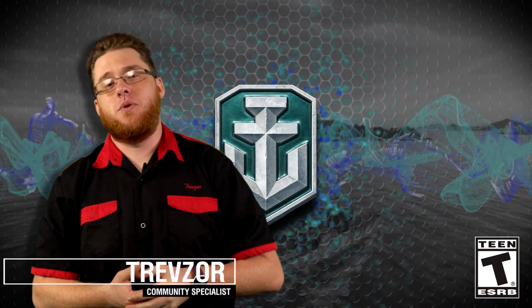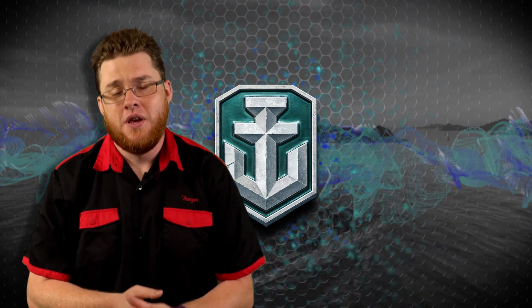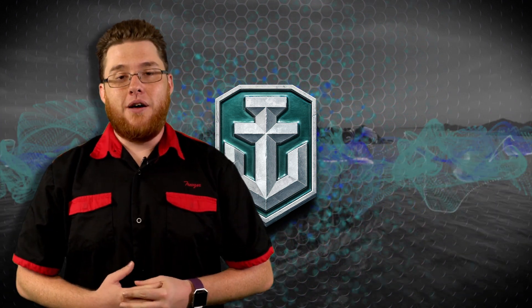What up everybody, this is Trevor Zora, and I'm here with this week's rendition of Talkin' to Ship, where I give you everything that's happening here in World of Warships. We're back from Let's Battle Tour, Ohio.